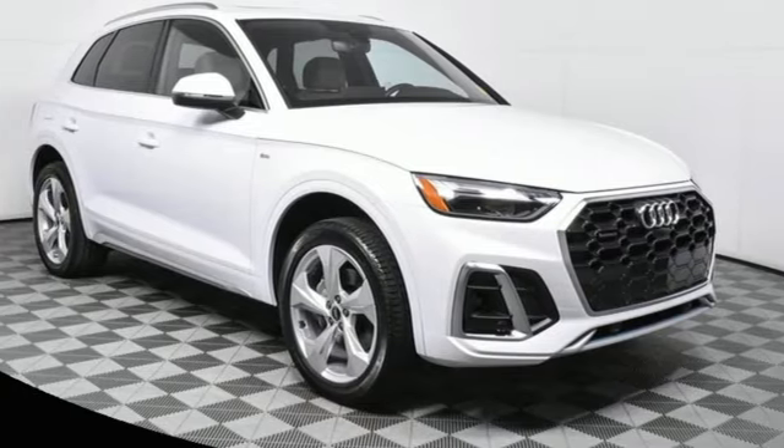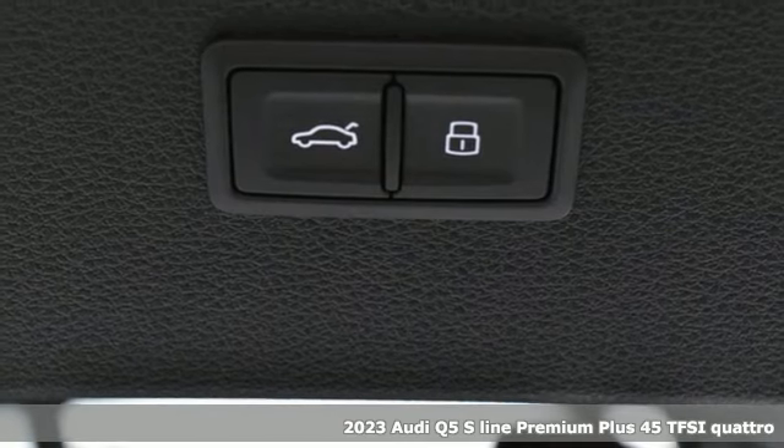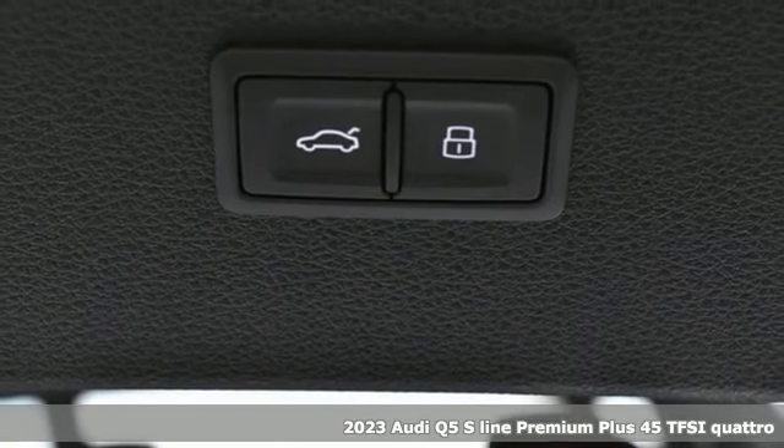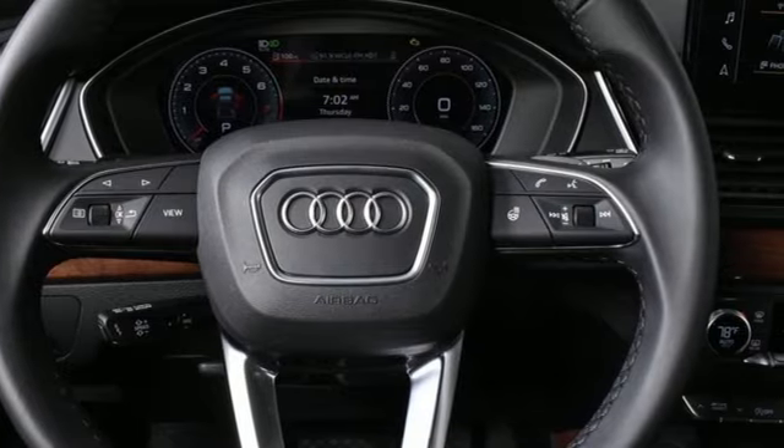It's a new 2023 Audi Q5. Its sharp design makes it instantly recognizable. Its elegance and capability make it unmistakably Audi. It comes with great features you'll love.